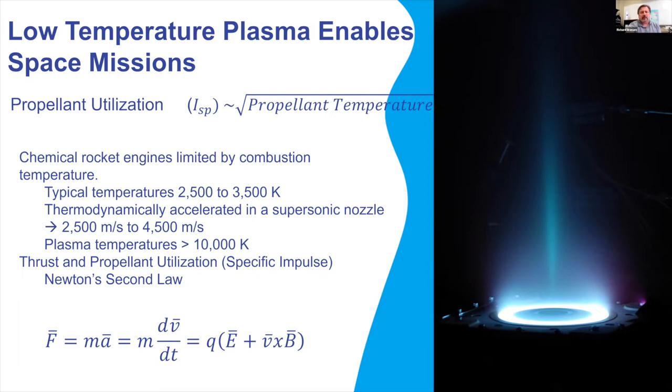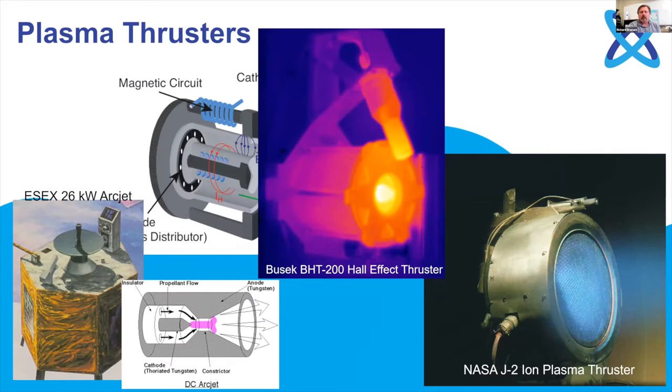Typical temperatures for thermal propulsion are around 2,500 to 3,500 K, while plasma temperatures start at about 10,000 K and go up. Higher temperature means much better propellant utilization — specific impulse is our miles-per-gallon metric. Higher exit velocity means higher specific impulse, so we need less propellant to do the same amount of work. But electric propulsion systems do have some limitations.